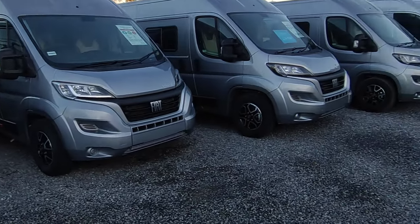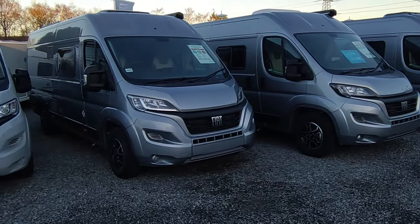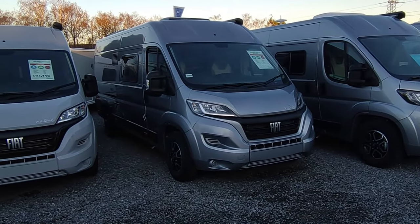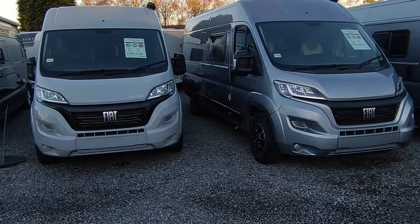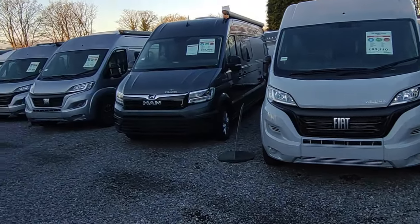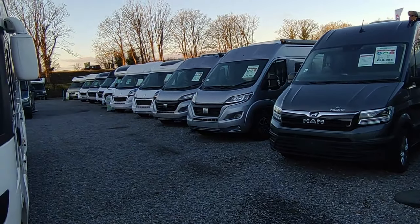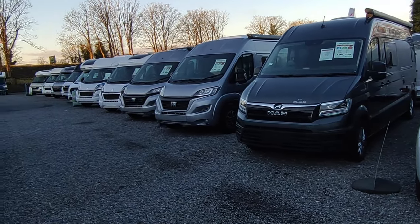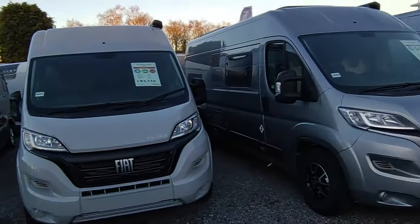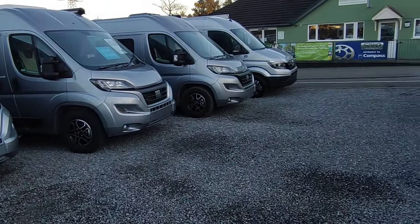It's been a slightly slower start this year, probably weather related, as it is lovely in South Devon but also minus temperatures so it's a little bit chilly. But those that are coming out are very serious buyers. We've had a really good start to the year - we've sold vans to people from Hertfordshire, Lancashire, Cheshire, and someone came over from Southend in Kent to have a look yesterday.